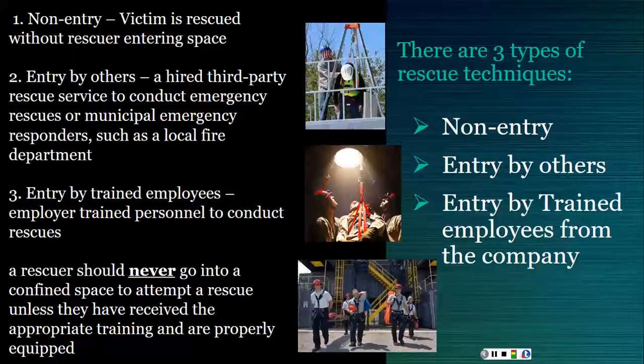There are three types of rescue techniques: non-entry, entry by others, and entry by trained employees. Non-entry rescue is conducted without entering the space itself and is the preferred and safest means of confined space retrieval. For entry by others, a company can hire a third-party rescue service or municipal emergency responders such as a local fire department. Some companies train their own employees to perform rescue on site. If rescue requires entry, any rescuer must never enter a confined space without proper training or equipment — otherwise they are likely to become a victim themselves.